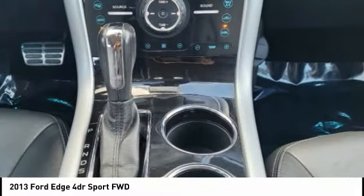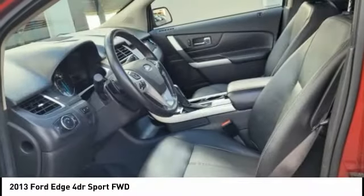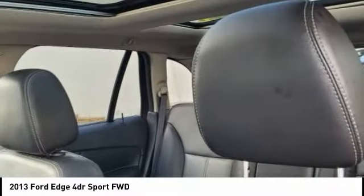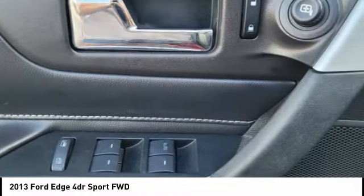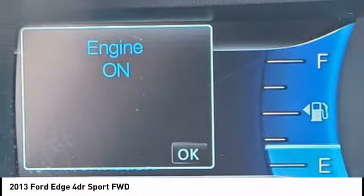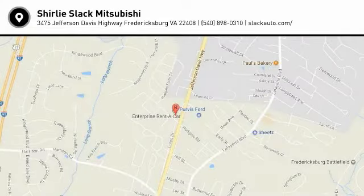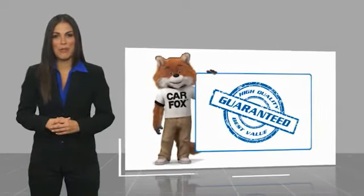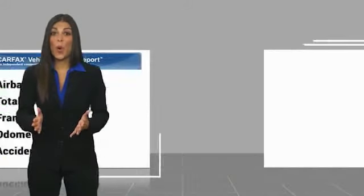Come see the car for yourself. Here's another high quality vehicle with a Carfax vehicle history report. Be sure to find a complimentary copy of this report online or contact the dealership.